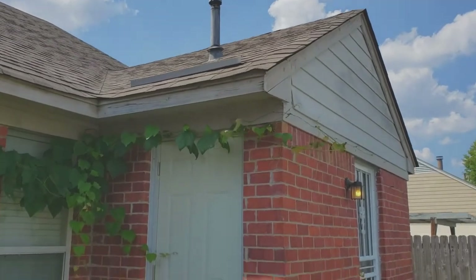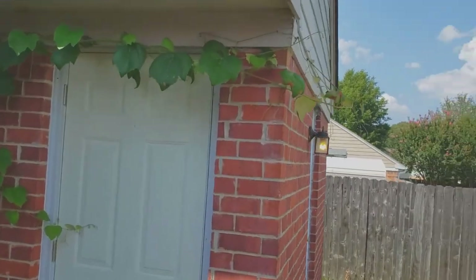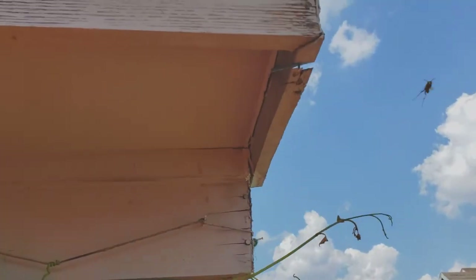It might get stung once or twice, but I've got long sleeves on and I'm going to put on my mask too here in a second. So here I go. I'm filming now. I've got my crack filler. I'm going to step up to this hole and load it down.